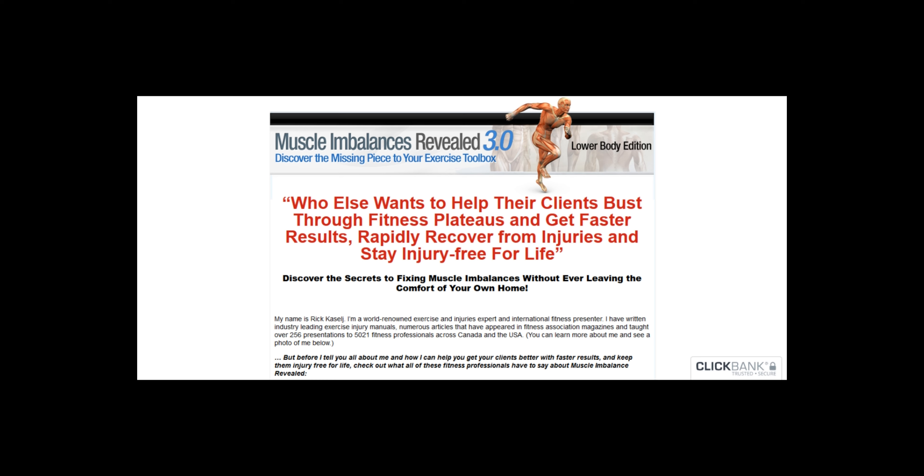Secondly, Muscle Imbalances Revealed website gets about 2,000 unique visitors a month. Most of their visitors come directly to their homepage, and most of the visitors are from the United States. Muscle Imbalances Revealed is listed in the Clickbank marketplace.